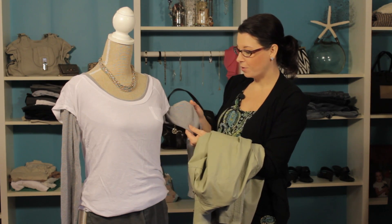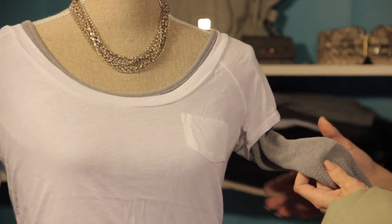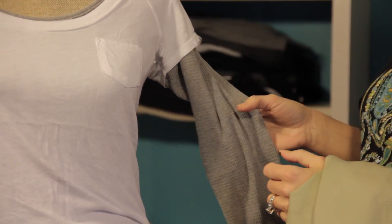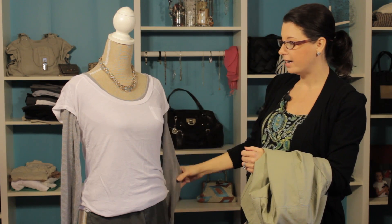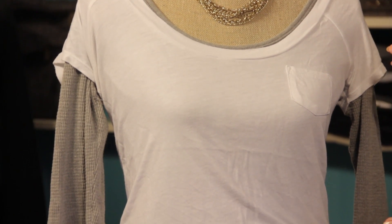The two-ply system going on with a thermal shirt is fantastic because it really helps keep that warmth next to your body, so you can stay nice and warm. What we've done is we've just taken a t-shirt and placed the thermal right underneath, and you can pair it with jeans, khakis, dress pants, whatever you like. This look works perfectly fine.